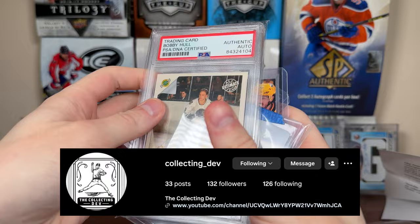So Collecting Dev, thank you so much for that great package. Really cool stuff. That Bobby Hull is awesome. Greatly appreciate it and thank you once again.